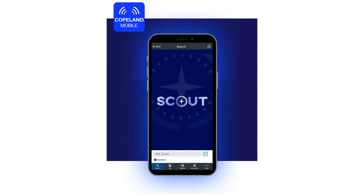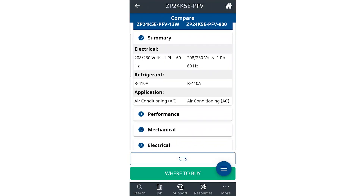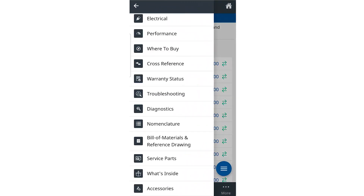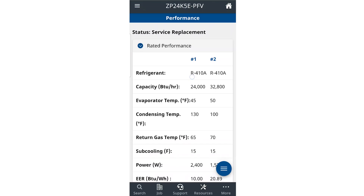If you can't find your answer, there's an option to live chat with a representative available 24 hours a day on weekdays. Copeland Mobile is also adding advanced cross-referencing, which means it can compare compressors within the Copeland product line and compare Copeland compressors to their competition — covering performance, mechanical, electrical, bill of materials, and access to full performance reports and wiring diagrams.